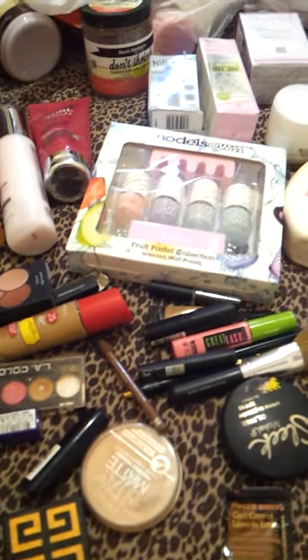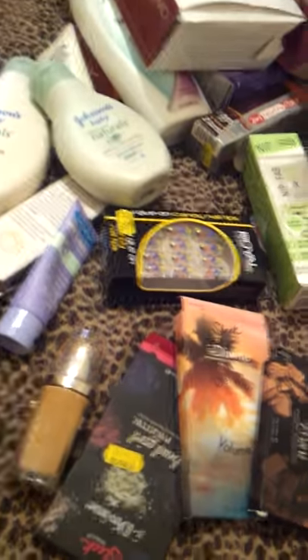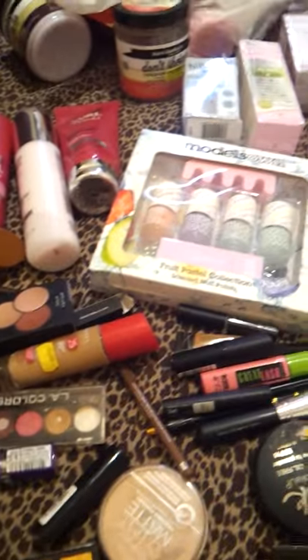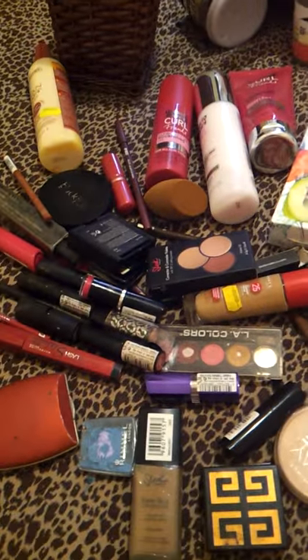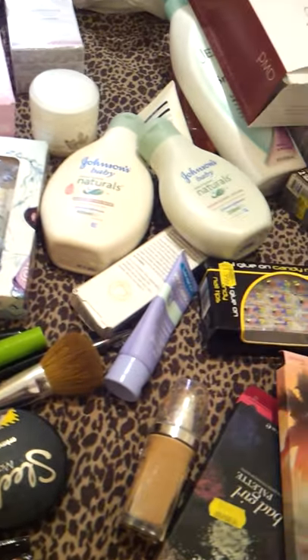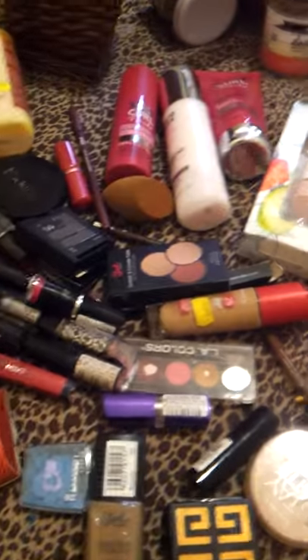Hi guys, it's Georgie coming to you with a massive haul. I've been shopping for a few months now. These are some of the products I've already used and some that I'm about to use. I'll show you a bit in this video and I'll make another video with the rest of the stuff, because I don't want it to be extra long. So here it goes.